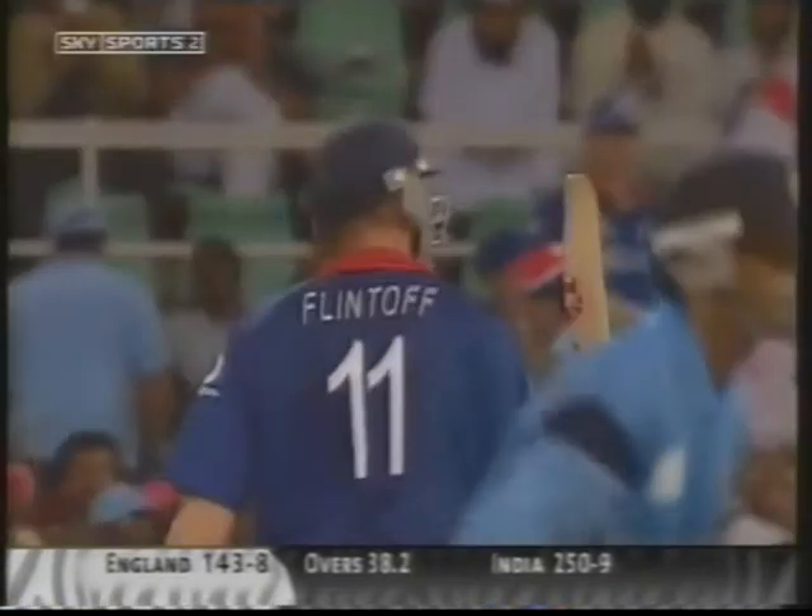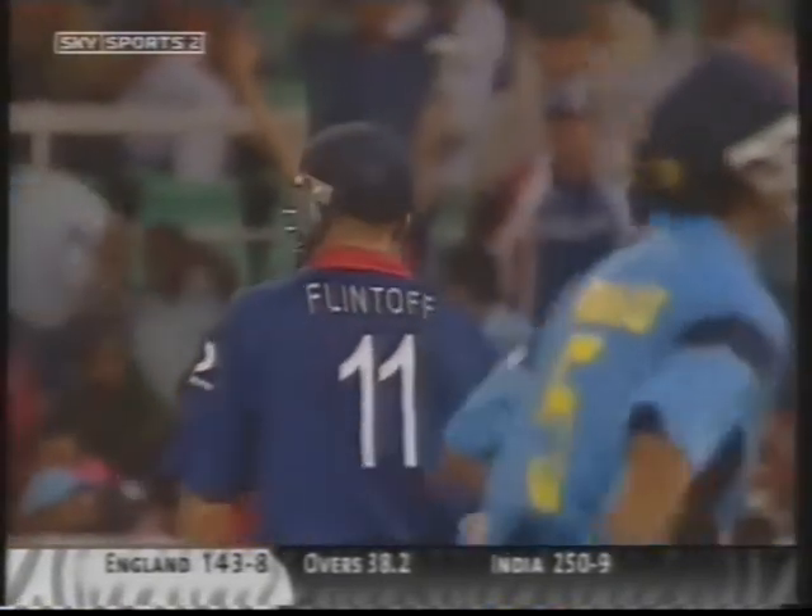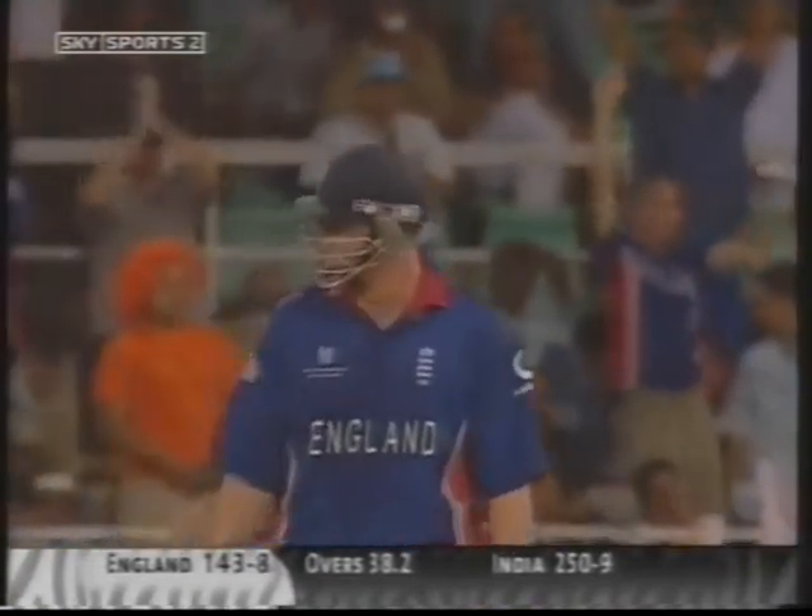That's a big one — clears long-on, first six for Flintoff. That's his fifth wicket — edged and gone. That is a record for any Indian player in World Cup cricket. He has now got six for 23. That's 50 for Andrew Flintoff. England might be struggling, but Andrew Flintoff himself today has performed as a true all-rounder.